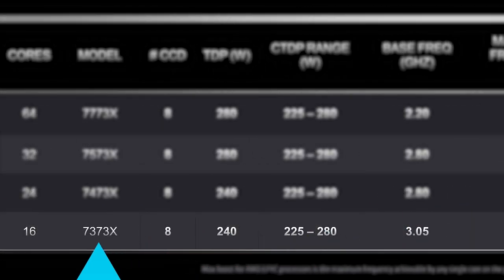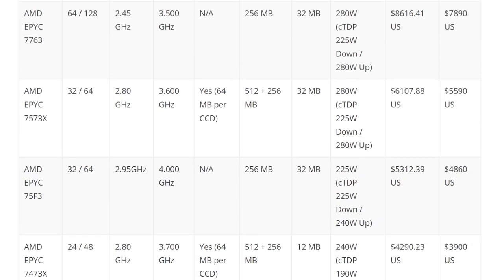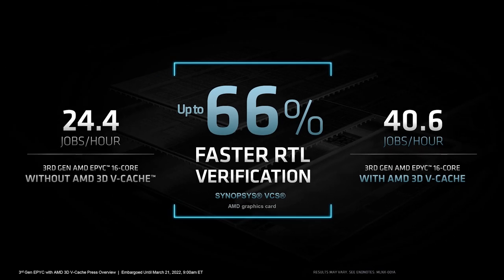And finally, there's the 7373X, which is a 16-core, 32-thread part that comes in at $4,185. If you haven't noticed, this is a pretty big price jump over the non-3D V-Cache parts. But according to AMD, we're looking at a whopping 66% faster RTL verification, so it may very well be worth it for certain applications.